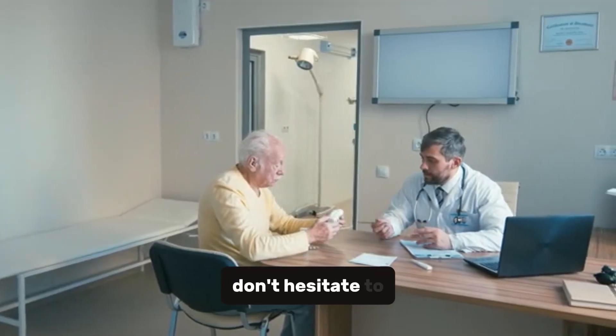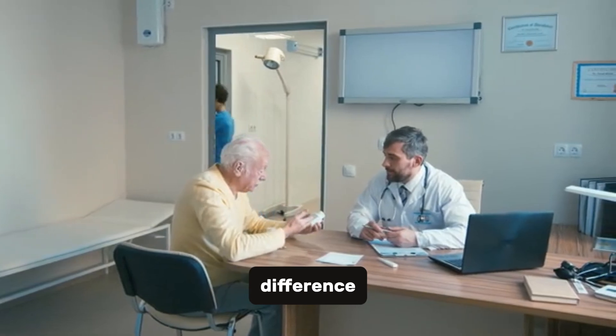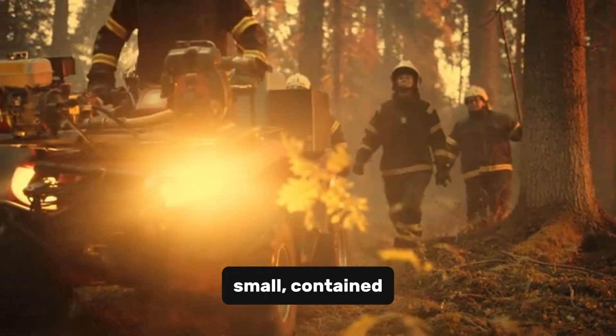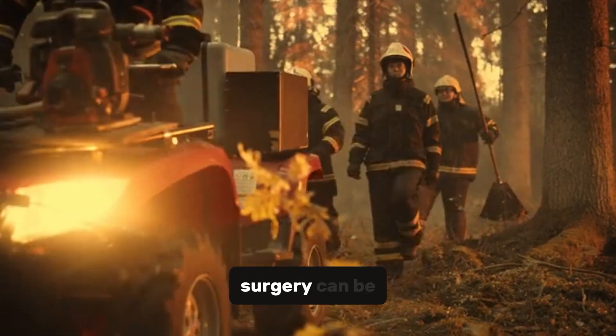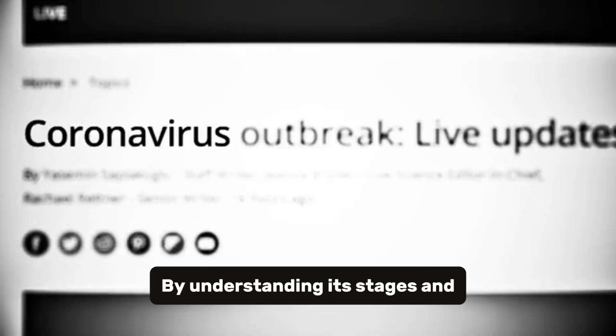If something doesn't feel right, don't hesitate to talk to your doctor. Early detection can make all the difference. Think of it like a small, contained fire. At this stage, surgery can be incredibly effective.